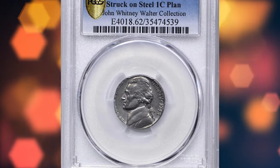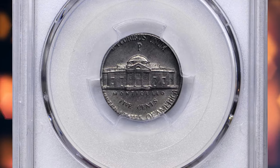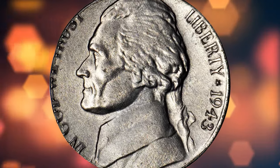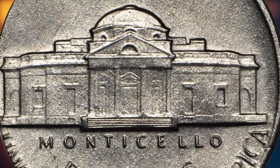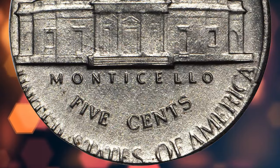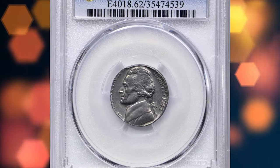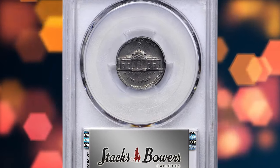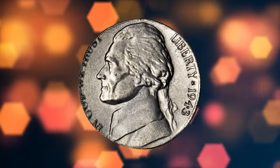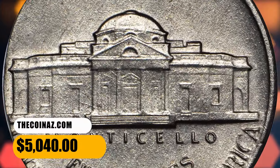Number two: a 1943-P Jefferson nickel struck on a zinc-coated steel planchet, graded MS-62 by PCGS. Pewter-gray surfaces with all design elements fully defined, save for those along the left borders — the strike being pushed to the right borders on both sides. Uncommonly smooth in hand for the assigned grade, with a touch of micro-granularity to the texture. An intriguing error struck during the exigencies of wartime production at the Philadelphia Mint, the rarity of the zinc-coated steel planchet combined with this Jefferson nickel error underscores its significance. It sold for $5,040.